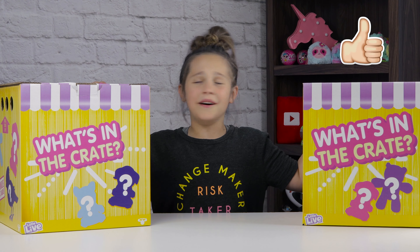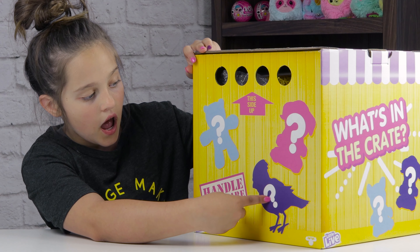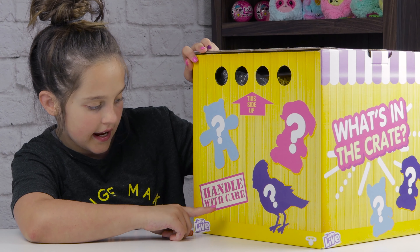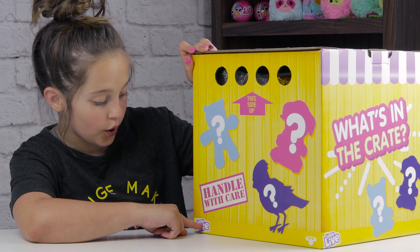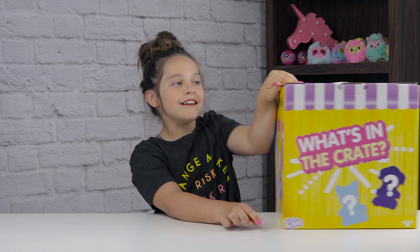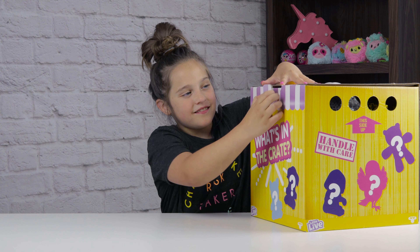Okay, so first it says 'this side up, handle with care.' What's inside the crate? And it has like a puppy, a bird, and a bear. It says 'handle with care,' Little Live — and it's from Moose Toys.